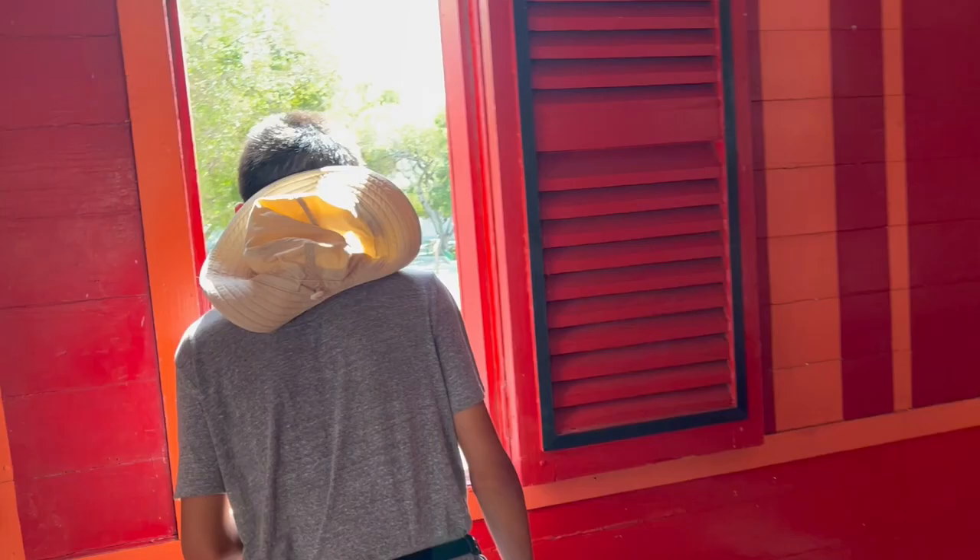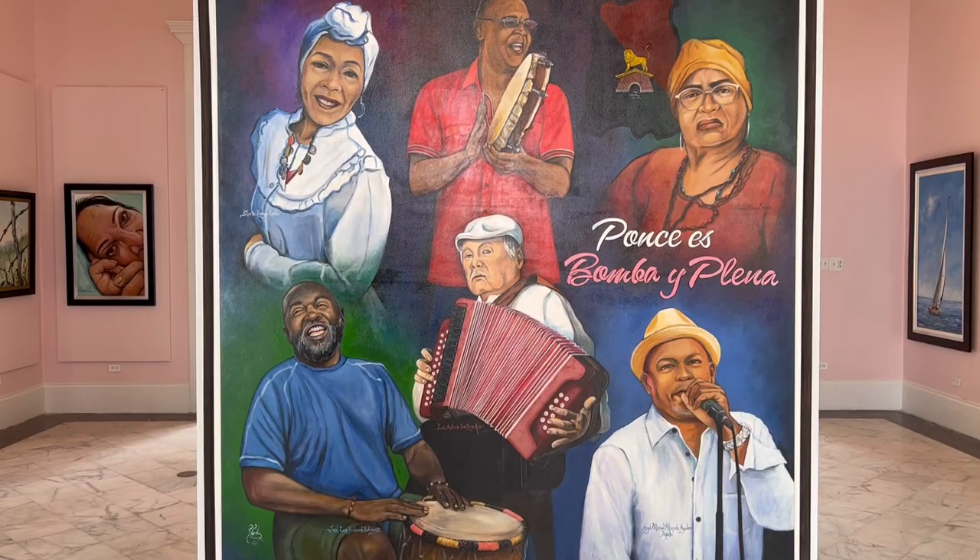A view of the town square. We're walking through town and we stumbled upon this free art gallery, the Ponce Cultural Center.